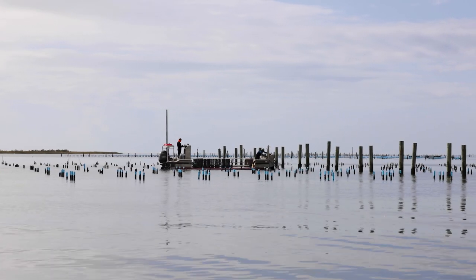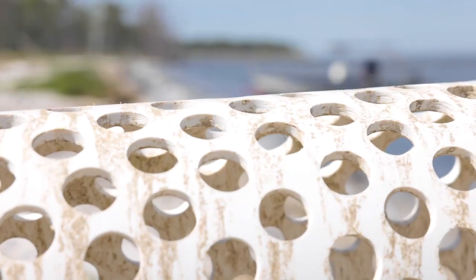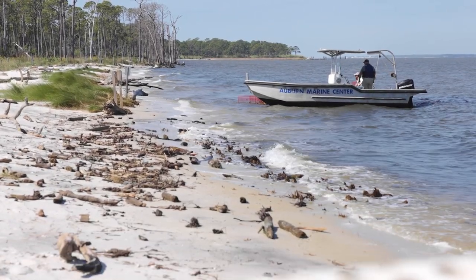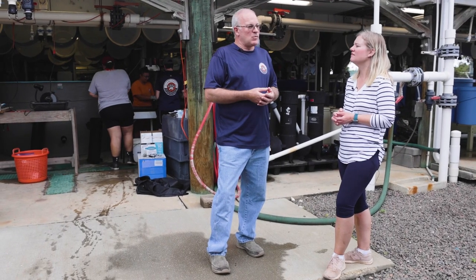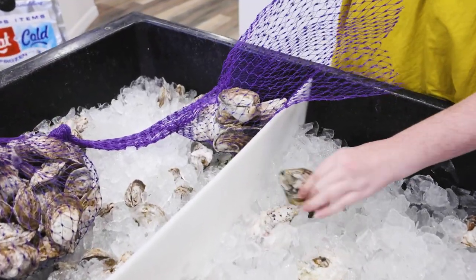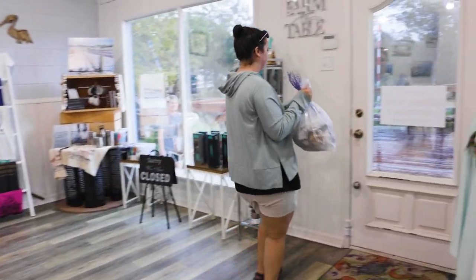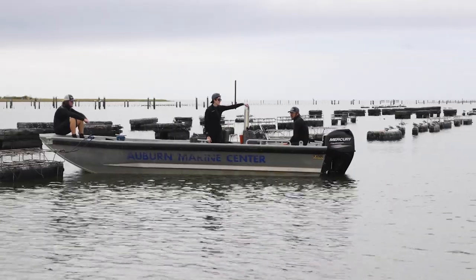A lot of what we talk about is oyster aquaculture or shellfish farming, but there's a lot of things that go with that. We look at best management practices for off-bottom shellfish farming. We look at harvest practices — what's the best way to take that product to market and keep it healthy and keep the consumer healthy.